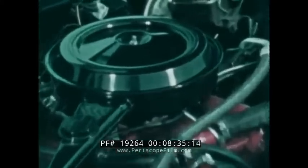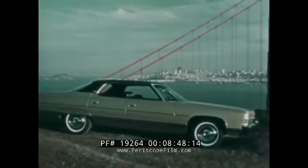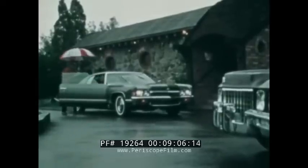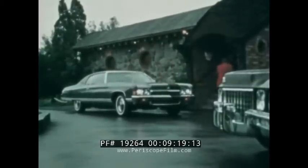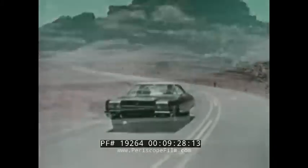Front disc brakes with power assist — standard. Turbo-Hydramatic transmission — standard. A big 400 cubic inch V8 engine — standard. Variable ratio power steering — standard. Plus full coil suspension, foam cushions, double panel roof, and 121 and a half inch wheelbase. Caprice is available in three models: two-door hardtop, four-door hardtop, and four-door sedan. The 1972 Caprice — styling, comfort, roominess, performance, and distinctiveness far beyond its price. You can pay more for a car, but you won't get more. Chevrolet Caprice — building a better way to see the USA.